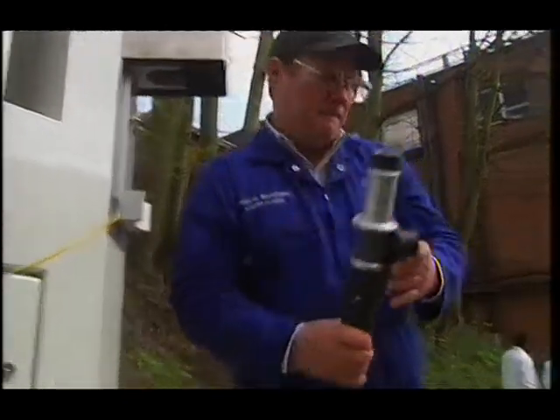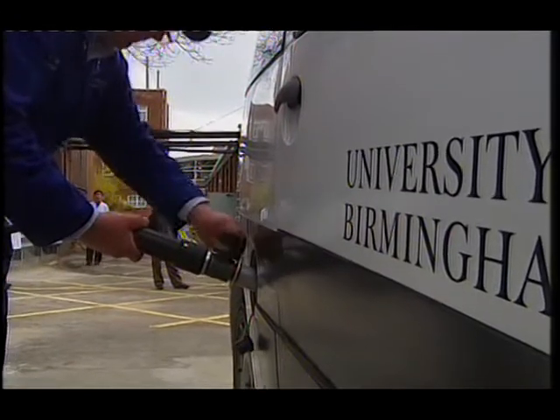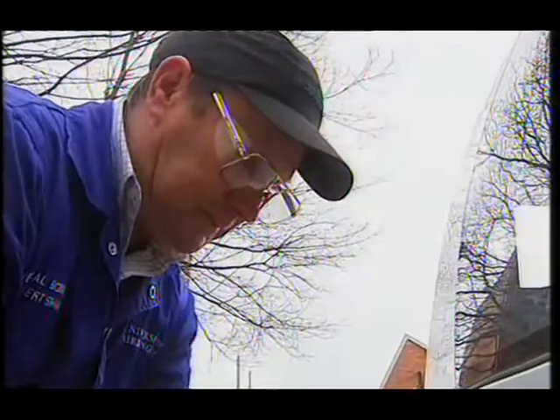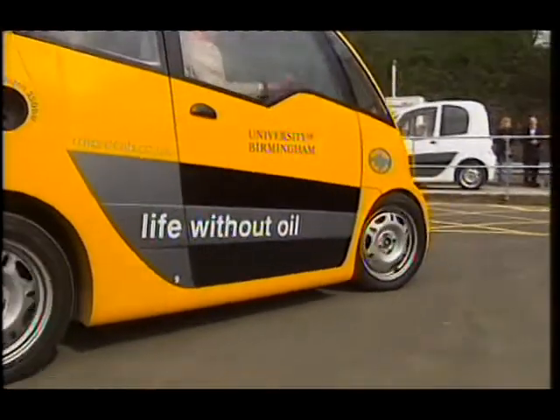Around a third of Britain's CO2 emissions are from transport, and they're arguably the most intractable. They're certainly the ones rising fastest. Birmingham University's experiment is designed to check out the practicalities of hydrogen-powered cars.